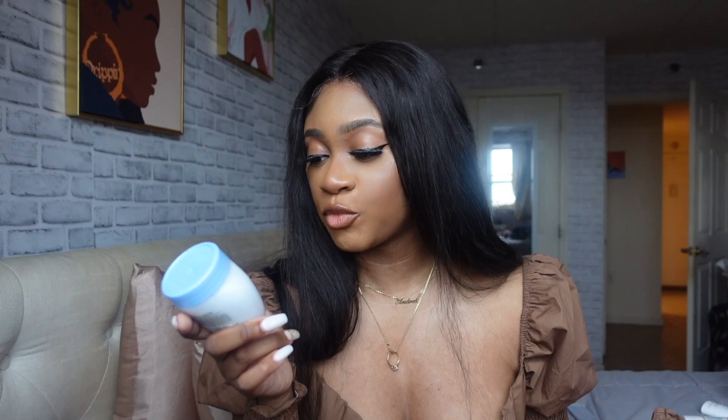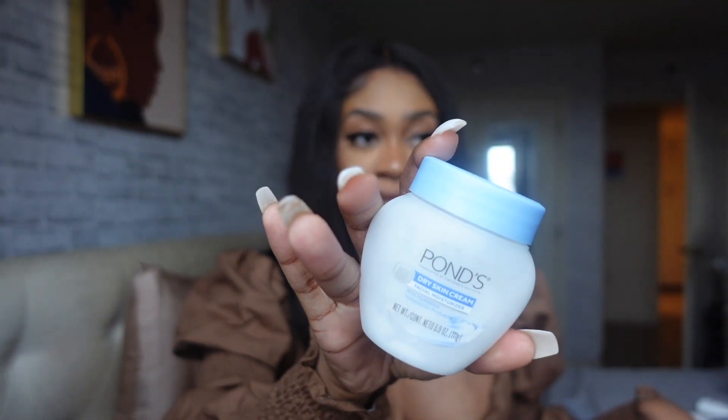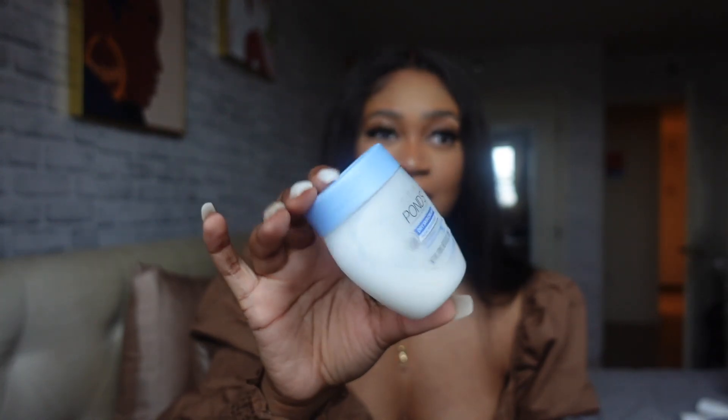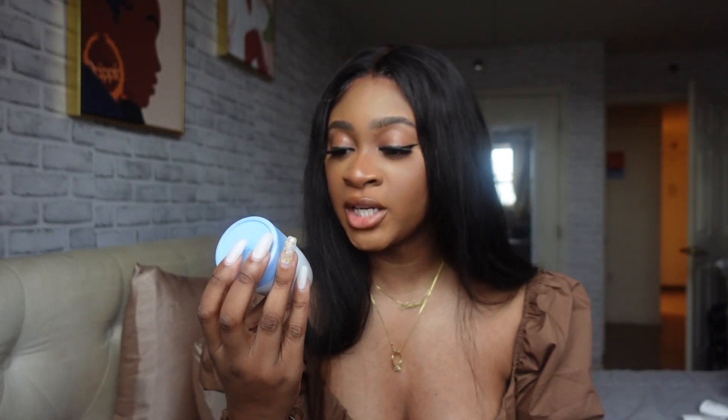The next product is Pond's Dry Skin Cream Facial Moisturizer — my favorite cream to put on my face. It really makes my skin feel so hydrated. I have dry skin, so keeping my skin hydrated is most important to me especially throughout winter — these cold months will have my skin cracked. I need a rich facial moisturizer and this is it. It's an affordable price; I get it at my beauty supply store. I've tried other facial moisturizers and I just don't like them as much as Pond's.